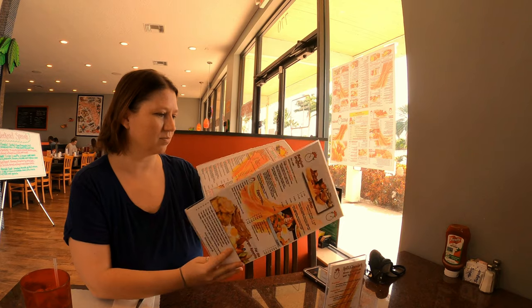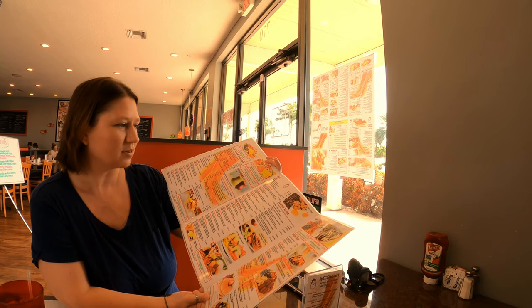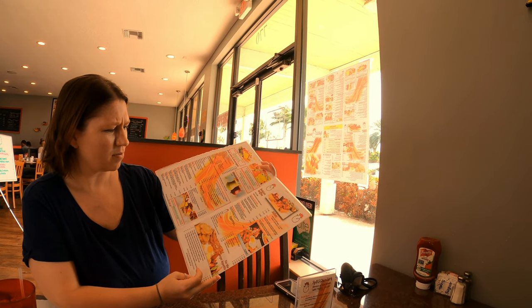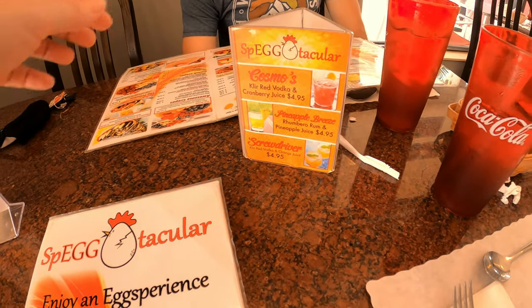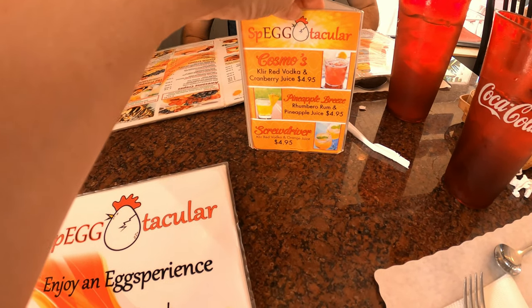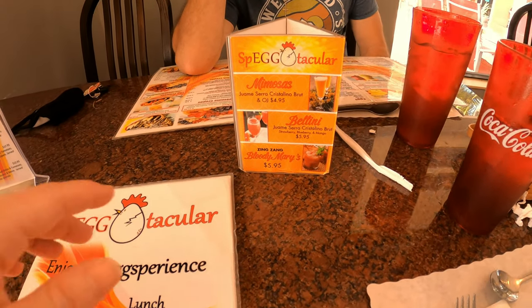We're sitting inside the Spectacular restaurant — it's a family-owned business. They have two locations, so if you're ever near one, check it out. If you're a lover of breakfast or lunch, this is awesome. They have all kinds of omelets, crepes, French toast, pancakes, fruits, steak and eggs — it's hard to decide. Looks like you can order alcohol too: cosmos, pineapple breezes, screwdrivers, mimosas, bellinis, and bloody marys.